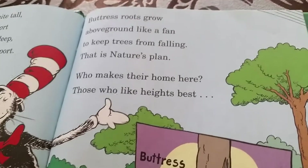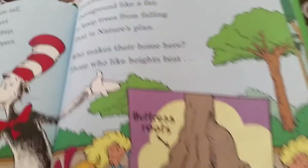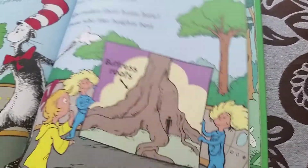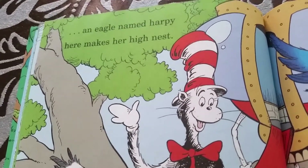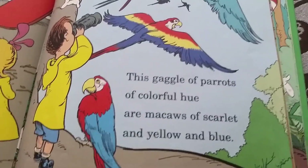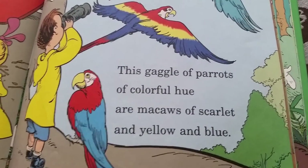Who makes their home here? Those who like heights best — that's the buttress roots. An eagle named Harpy here makes her high nest. That's Harpy! This gaggle of parrots — macaws of scarlet and yellow and blue.